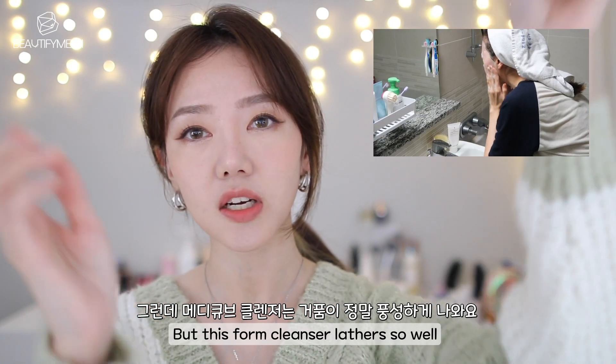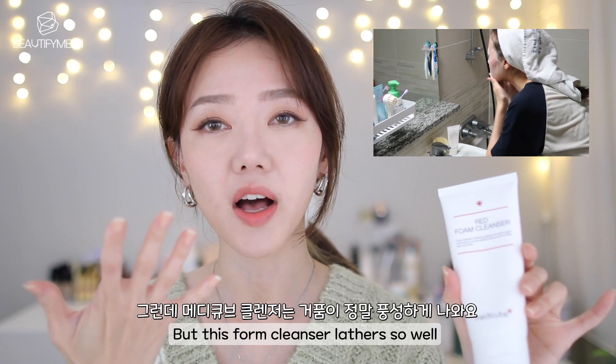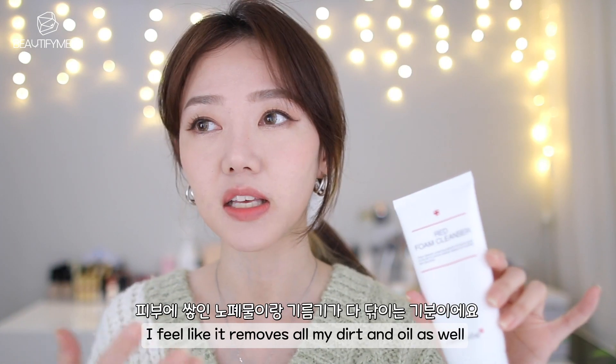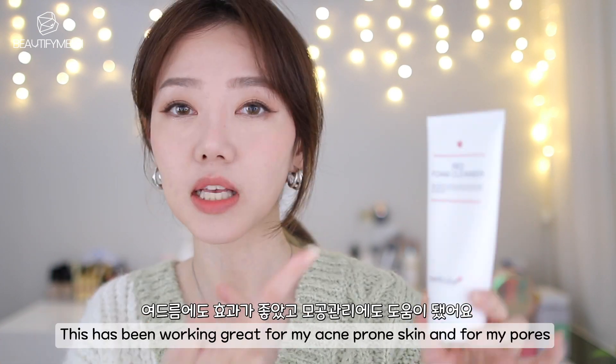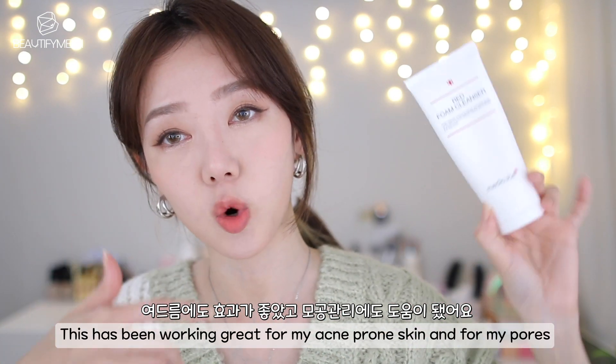But this one — the foam cleanser — lathers so well and it removes all my makeup. I feel like it removes all the dirt and oil as well. This has been working great for my acne-prone skin and for my pores. And for the past 7 days I was able to see a difference after just one week of using this.